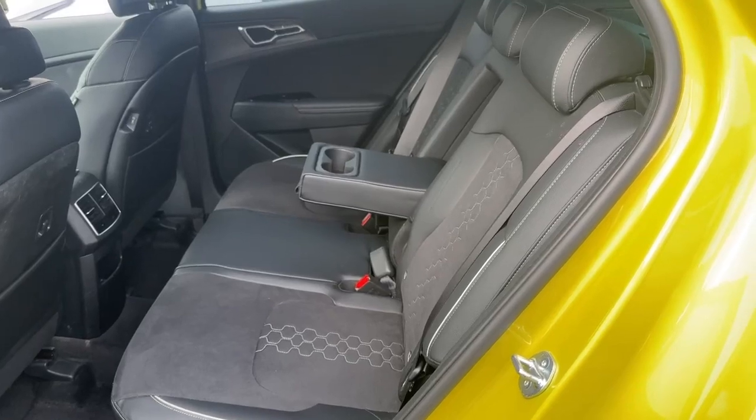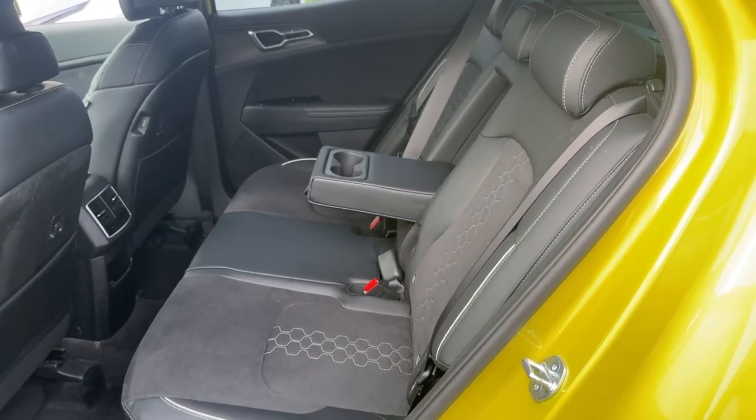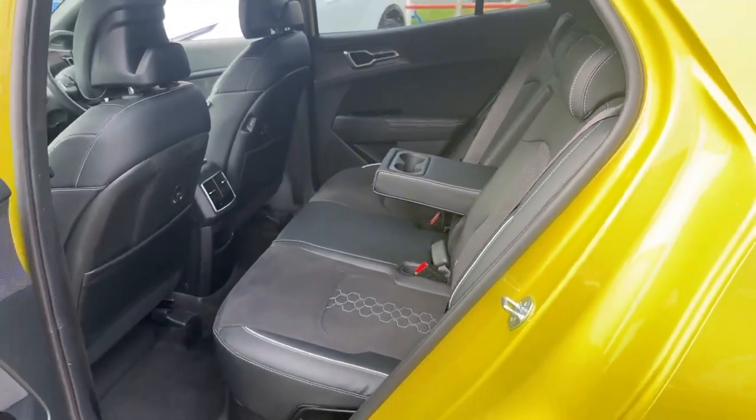And if you have any child seats, you can adjust the seat accordingly to make the child seat as safe as possible.